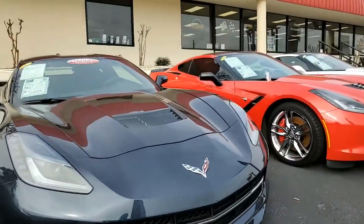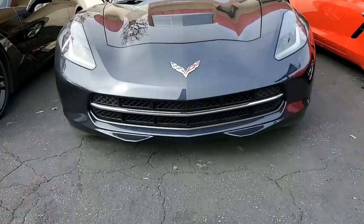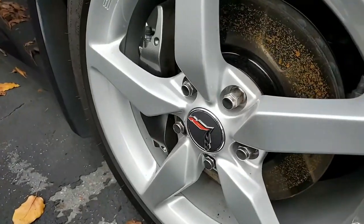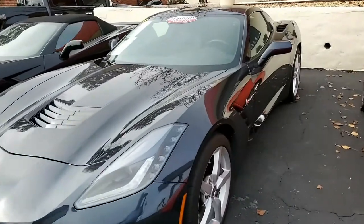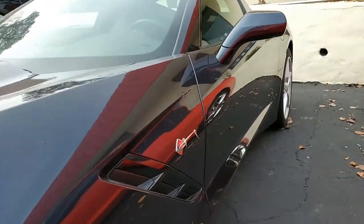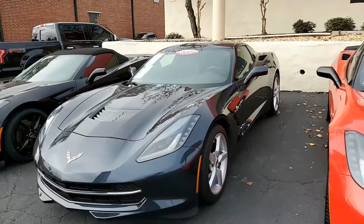The factory features on this car include the performance data recorder with navigation. It has remote start, dual power seats, the Bose 9-speaker AM/FM/XM/MP3/USB stereo with steering wheel controls and MyLink. It also has the Bluetooth package with keyless entry and start, dual-zone electronic climate control, HID headlights, OnStar, tilt and tele, and side airbags. This car is absolutely loaded with options.